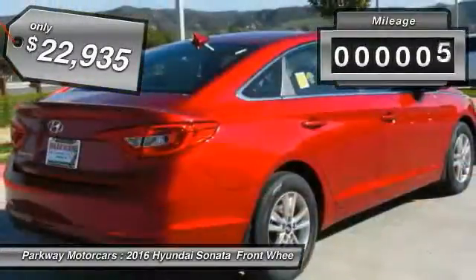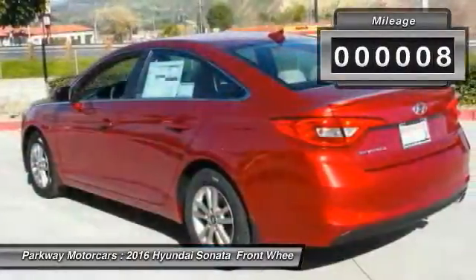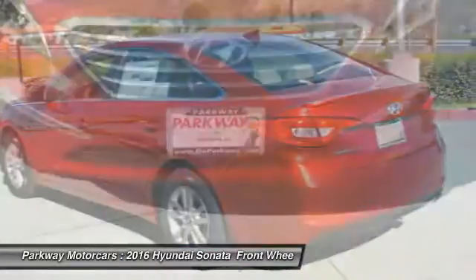This vehicle has less than 100 miles. Here are some of this vehicle's great options: cargo net, carpeted floor mats.